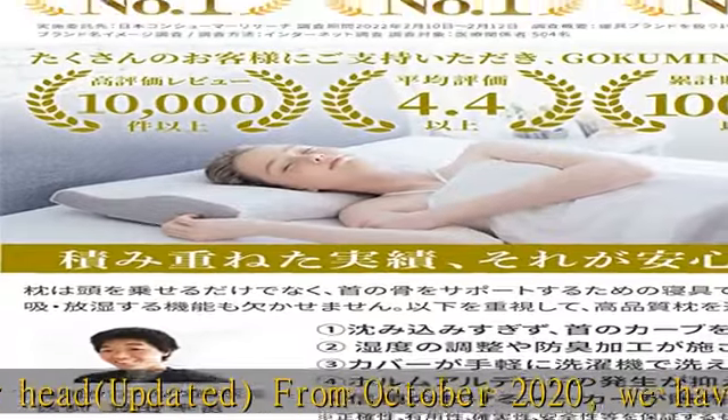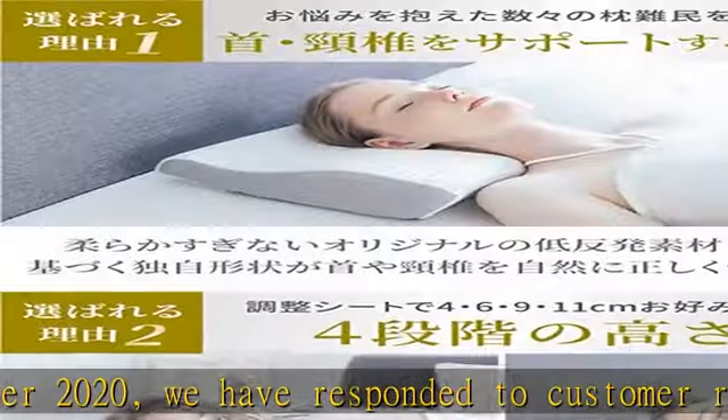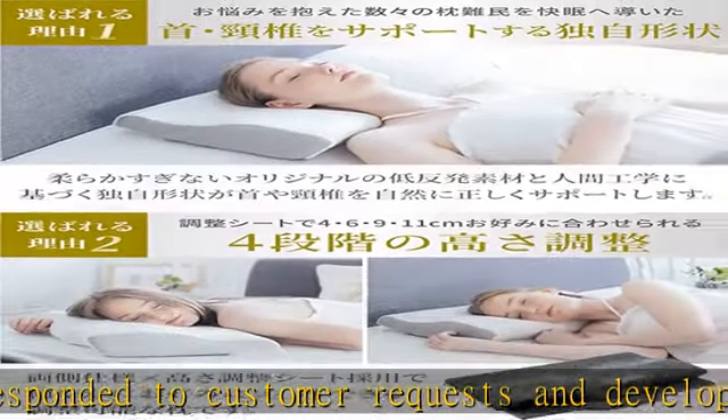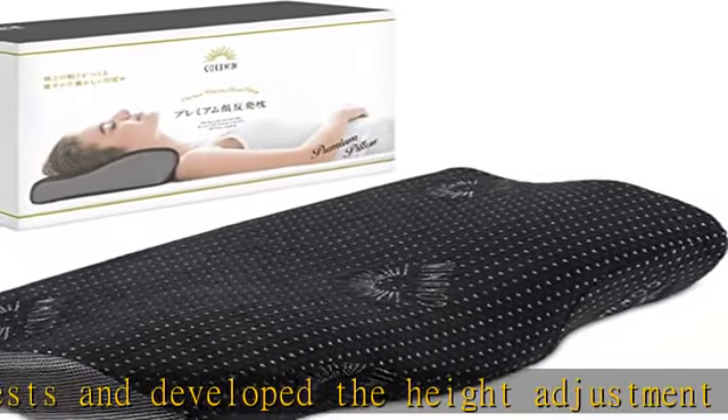Have you ever had your pillow slip out of place while sleeping? Gokumin has improved this — the silicone anti-slip backing has been updated to keep your precious pillow securely in place, with a smooth feel to the touch.